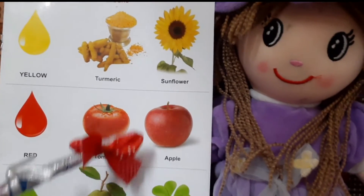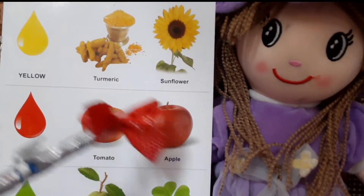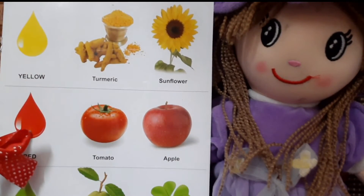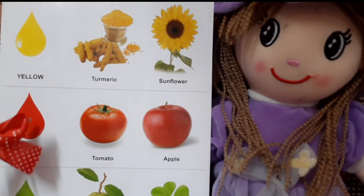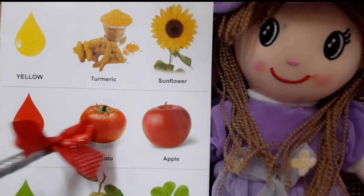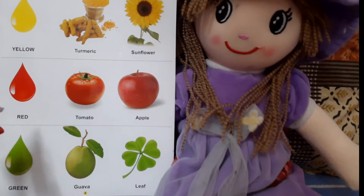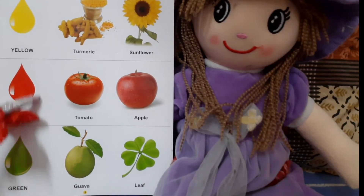This is tomato and this is apple. Tomato is of red color, and apple is also of red color. Red, red. So let us repeat this spelling: R, E, D, red.